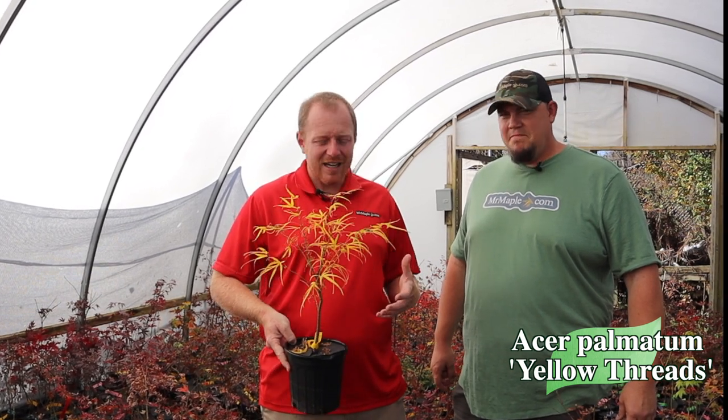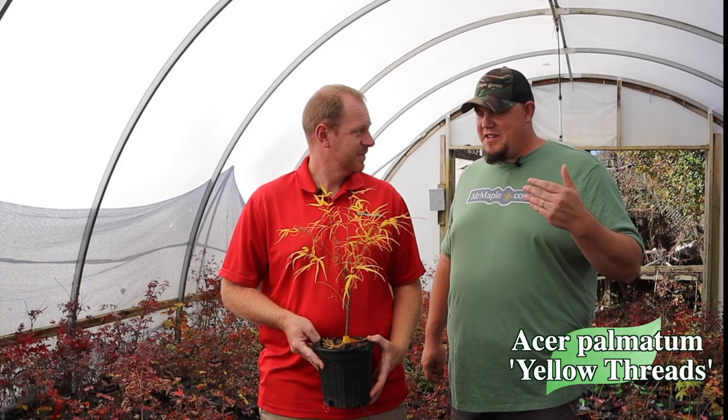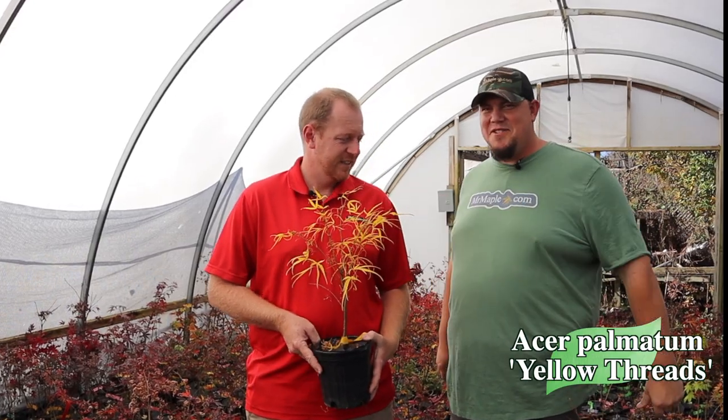You get a good mid-sized Linearlobum style. It's probably one of my favorite of Talon's newer introductions. It's not a ghost type, but this is one that really stands out from a lot of plants out there. It adds such a unique texture to your garden. That's one of the things I always love to think about with color and texture — and this gives you both. Amazing fall color, amazing spring color, and that Linearlobum leaf just gives you such a unique texture in the garden.